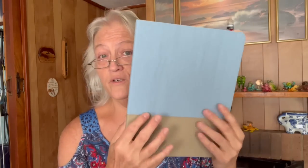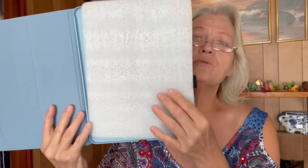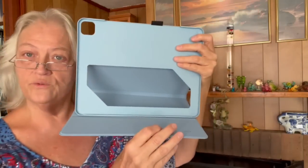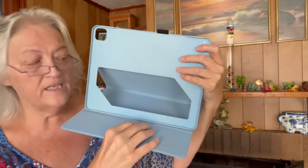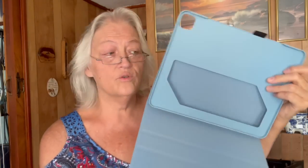I also got this for phones and iPads — it's a portfolio or folio, I think that's what it's called. Look at that two-tone design. You open it up, put your iPad in here, and you can set it up. I also like this to keep it from getting so hot. It's really cute and adorable.